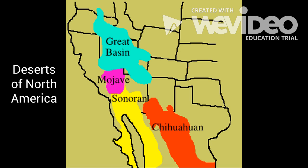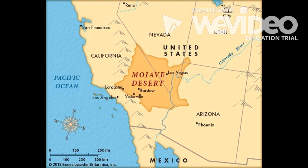Deserts of North America. The hottest, driest, lowest desert in the United States is the Mojave Desert, located mainly in southeastern California and southern Nevada. It is one of three hot deserts running along the western side of North America.